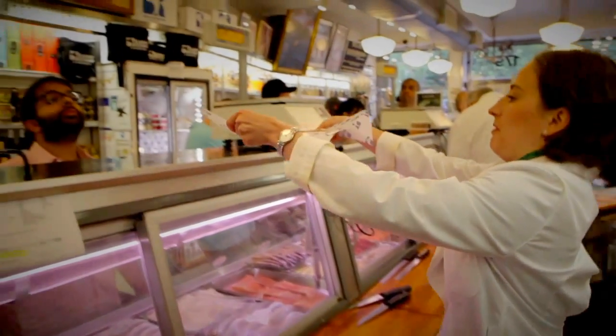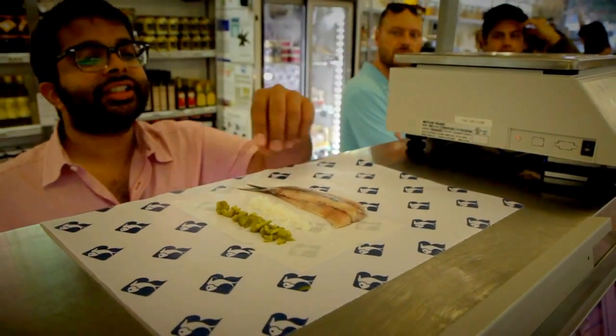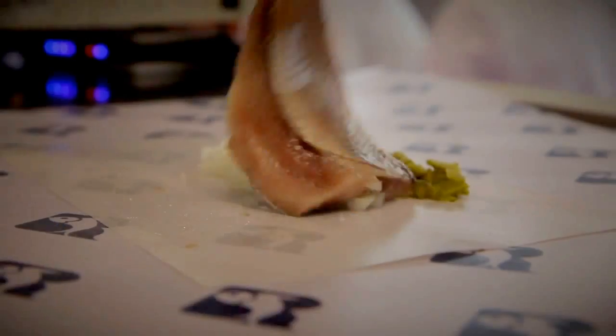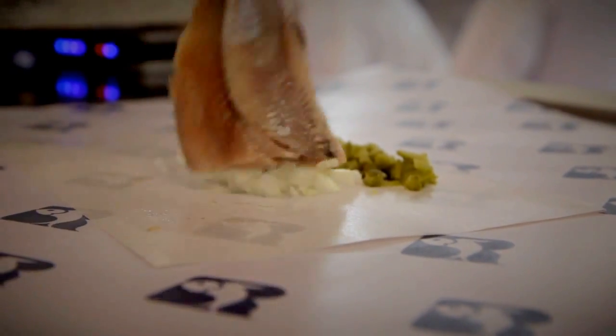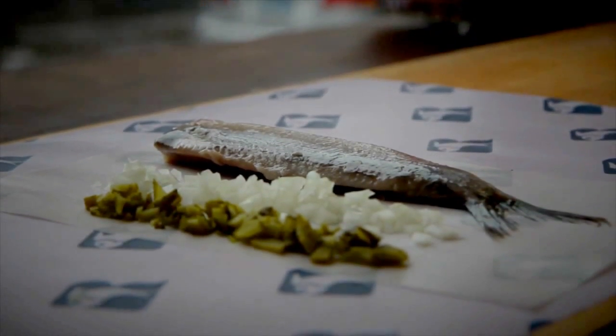Each spring, as the waters around Holland warm, herring begin to fatten themselves and take on a clean, briny taste that's nothing like the jarred, pickled, schmaltzed, or smoked herring we know. In Holland, it's a season they look forward to. For four weeks, herring is celebrated complete with pairings of aquavit and vodka.